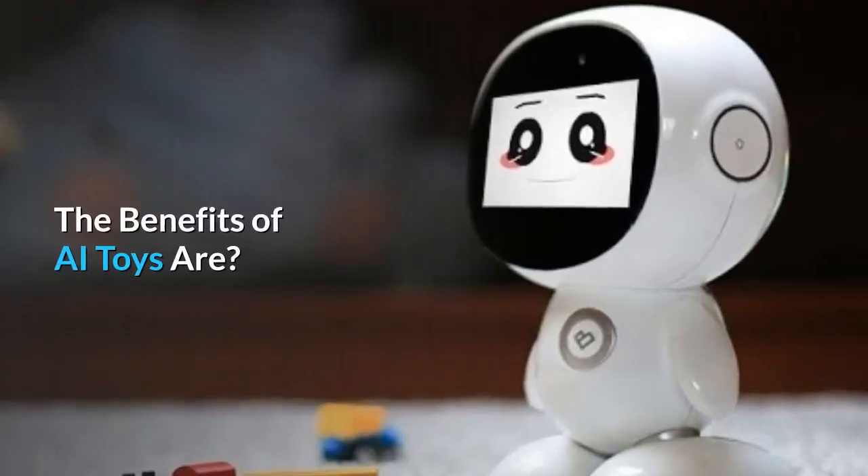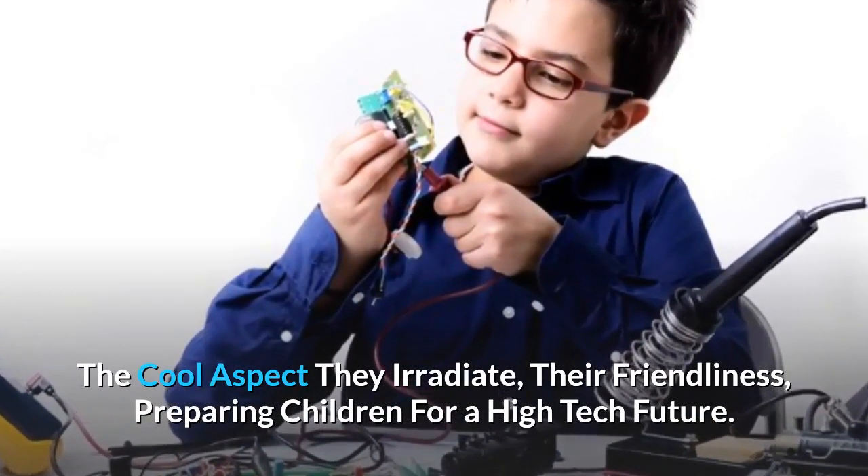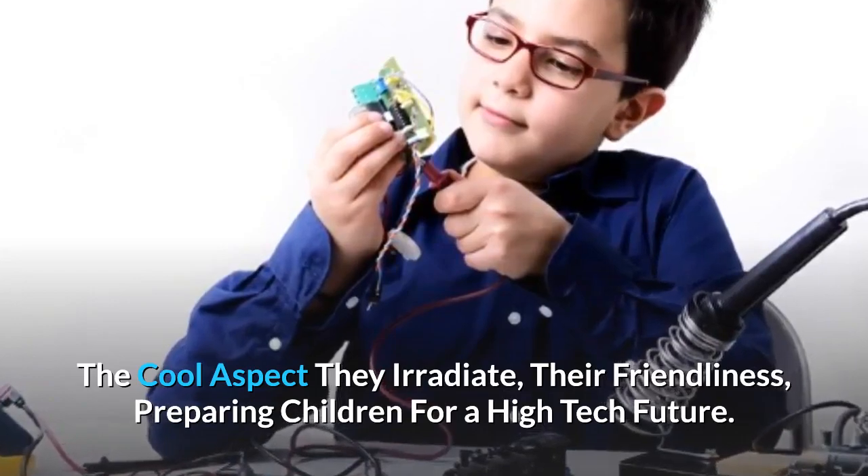The benefits of AI toys include the cool aspect they radiate, their friendliness, and preparing children for a high-tech future.